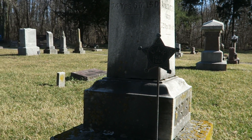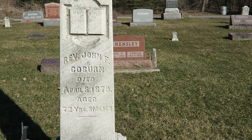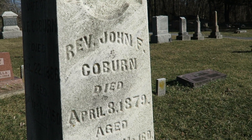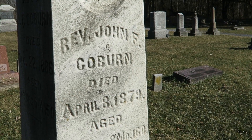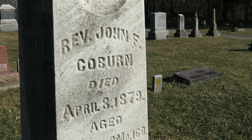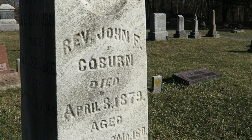Right behind here is another Civil War veteran. You can see here not only were they a veteran of the Civil War, but they came back and became a reverend - or they were a reverend before they left for the war. It shows the different types of people from all walks of life that were affected by these wars.